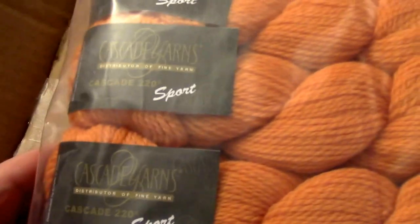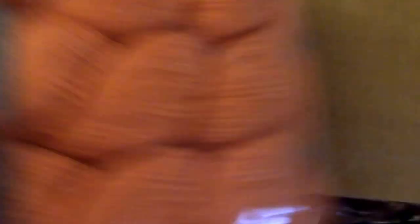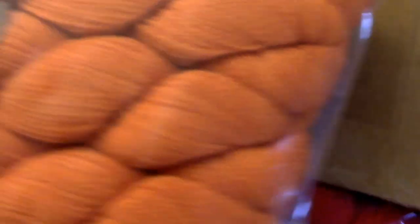Alright, packing flip. What did we get? So first we've got some Cascade 220 sport. Very nice. And we got 10 of each one. Nice orange.